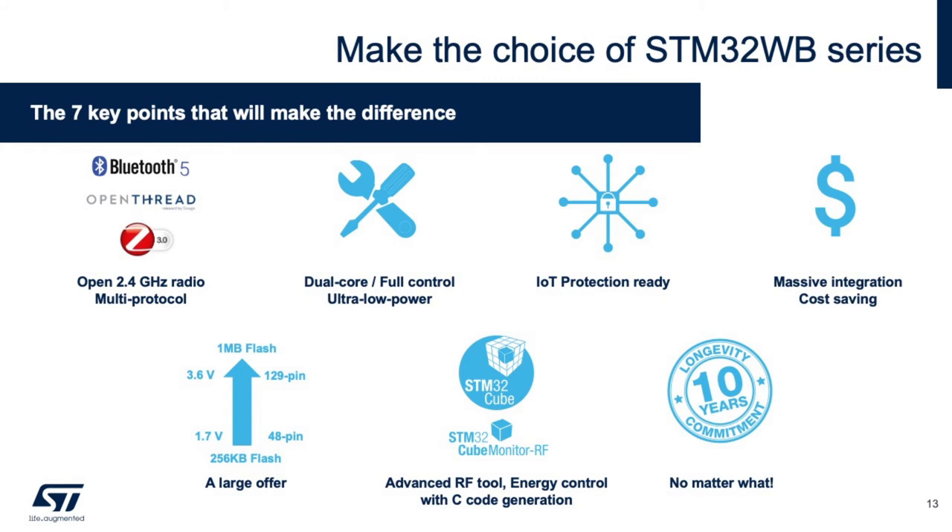It is dual-core with ultra-low power capability by embedding our STM32L4 series microcontroller inside the STM32WB. It is full IoT protection ready, has an integrated SMPS as well as a balun filter for cost savings. We will see a large offering in the next slide, as well as integration into our CUBE ecosystem, including STM32CubeMonitor-RF. And as with all of our products, it has a 10-year longevity commitment guarantee.